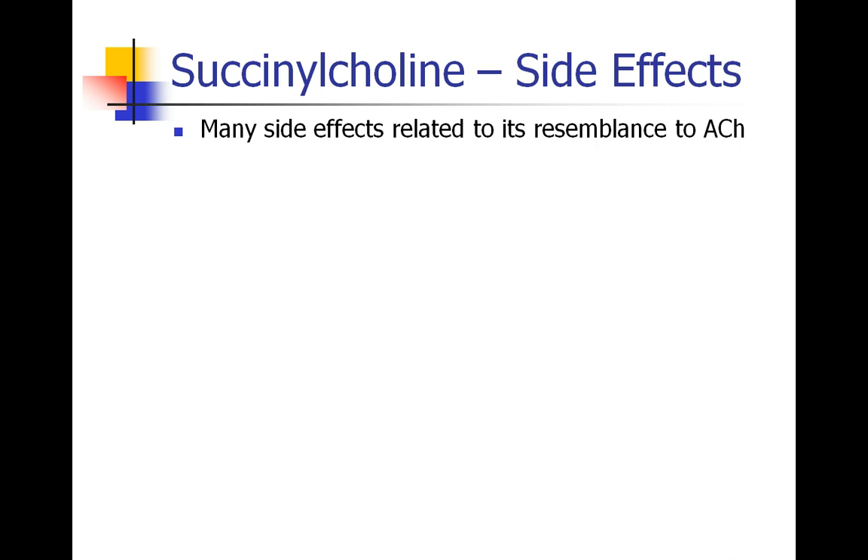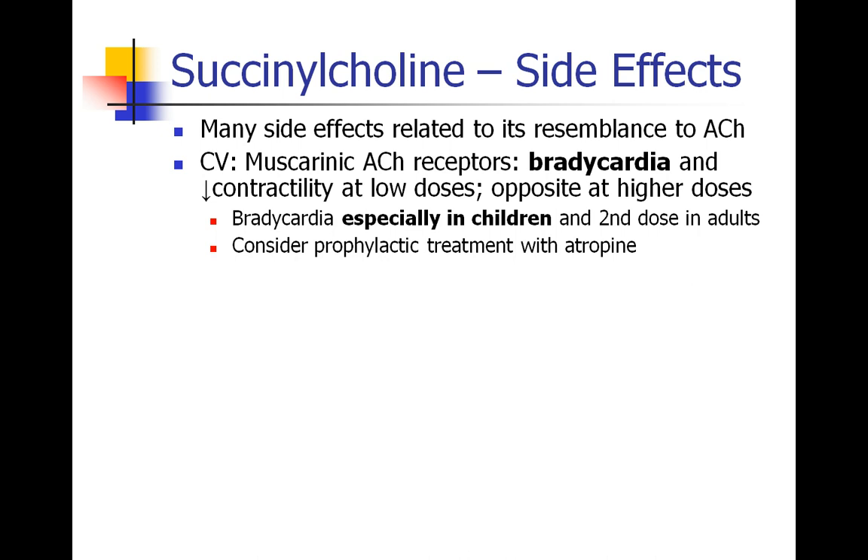There are many side effects with succinylcholine, and most of them are related to the fact that it structurally resembles acetylcholine. In the cardiovascular system, succinylcholine will bind to the muscarinic acetylcholine receptor. While at the neuromuscular junction it binds to the nicotinic receptor, the side effect in the heart predominates due to binding at the muscarinic receptor, causing bradycardia and decreased contractility. This can happen even at relatively low doses — like a second intraoperative dose or a small dose for laryngospasm. At higher doses, we may see an opposite effect like tachycardia, which may be due to binding at nicotinic receptors in the autonomic ganglia.